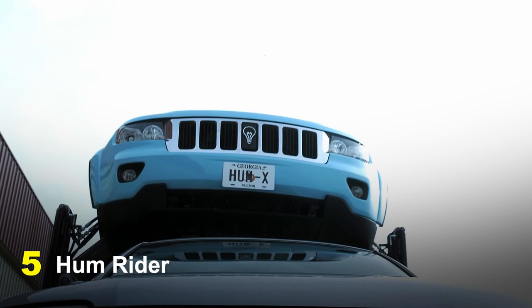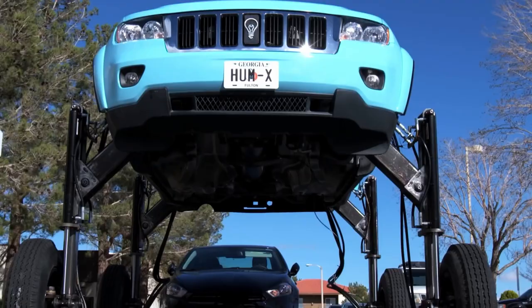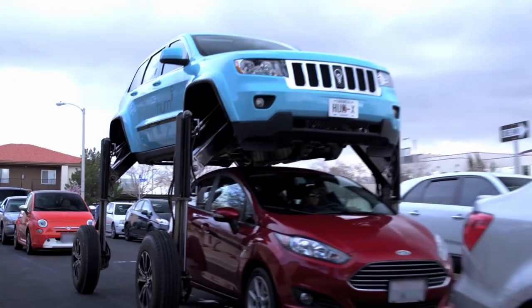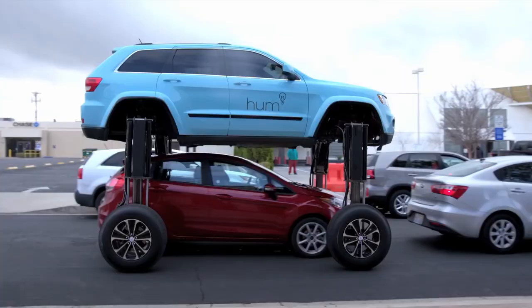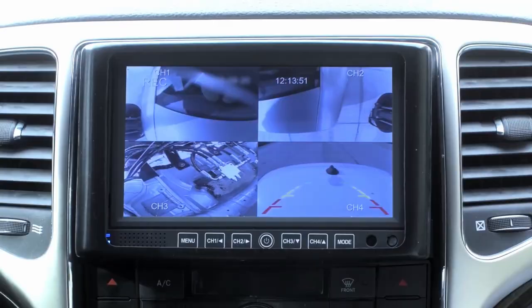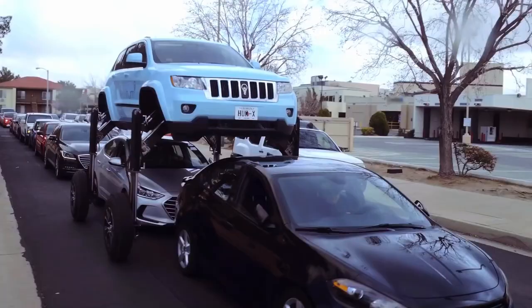Number 5: HumRider. The HumRider is a distinctive and striking vehicle that can morph to bypass traffic. Designed by Verizon and made by A2ZFX, it has hydraulic lifts that raise the entire body of the vehicle, enabling it to pass over traffic. The HumRider provides a view into the future of cutting-edge transportation solutions and illustrates how technology may be used to creatively address challenges with traffic congestion.